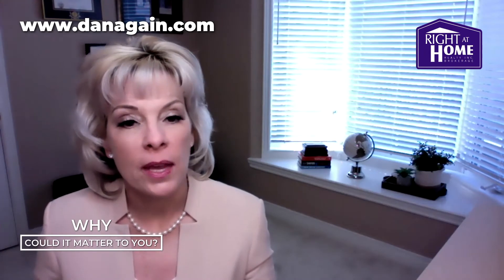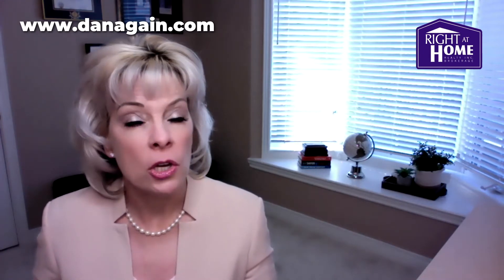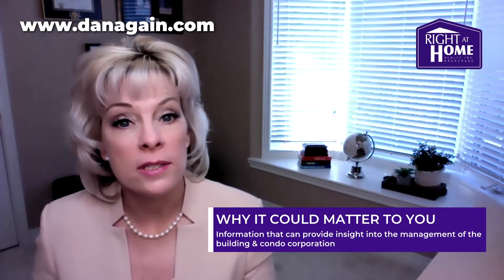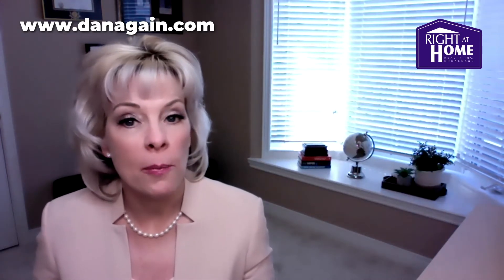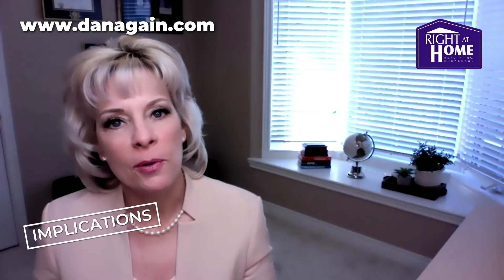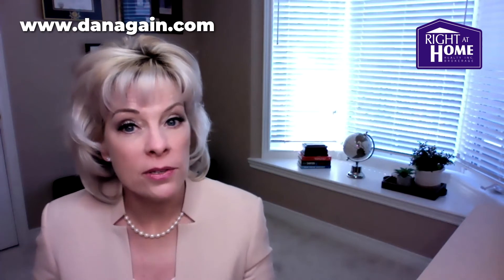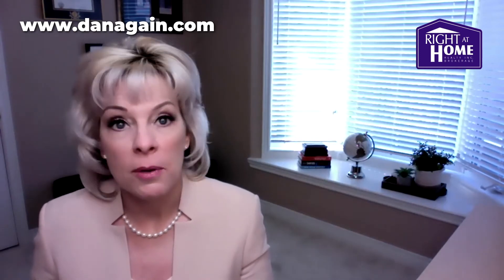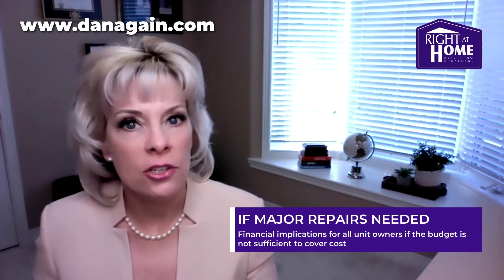So why could this matter to you? Understanding the contents of a status certificate can have major implications for buyers of resale condos. Critical information is found in these documents that can provide insight into how well or poorly the building or the condo corporation is managed. Since the condo corporation is responsible for the management of the entire building, usually through a third party like a property management company, how well that building is maintained has actual implications for the owners living there. For example, if the plumbing system is not properly maintained and the condo corporation, through its board of directors, fails to make necessary repairs, problems could arise — such as water leaking into individual units or a flood occurring above the fitness center.